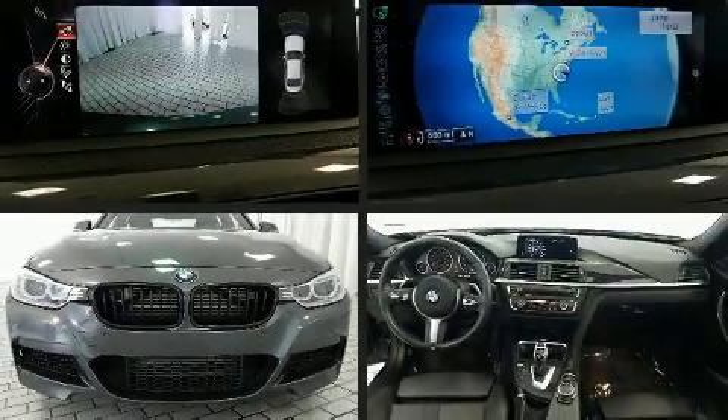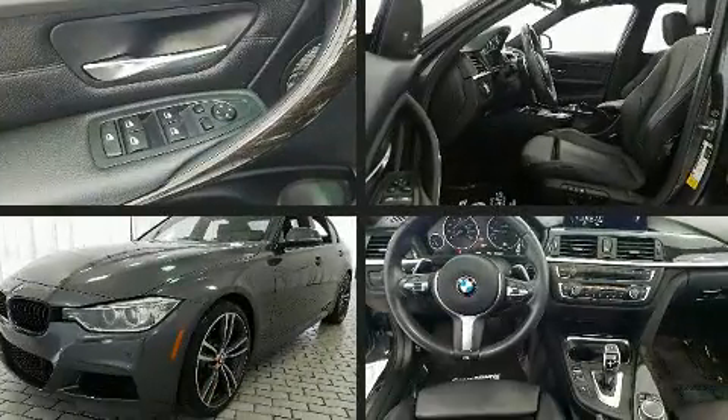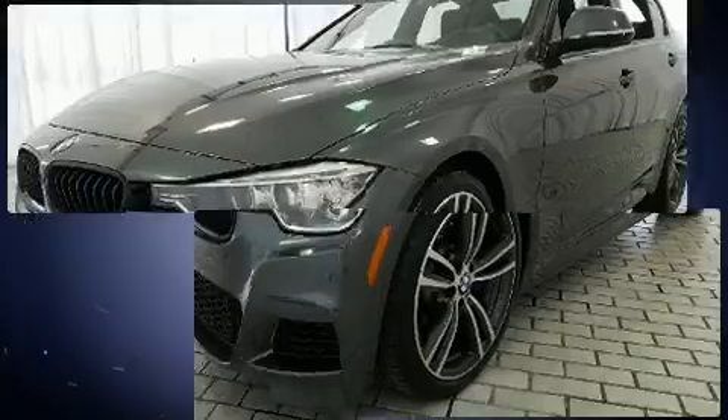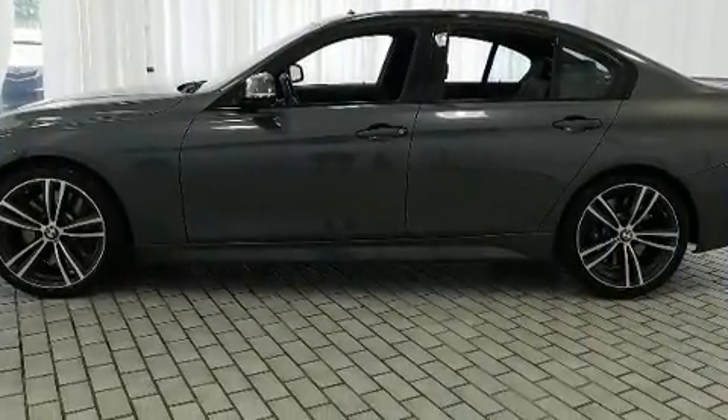Here's a great deal on a 2015 BMW 335i. It features an automatic transmission, rear-wheel drive, and a three-liter six-cylinder engine. The engine breathes better thanks to a turbocharger, improving both performance and economy.